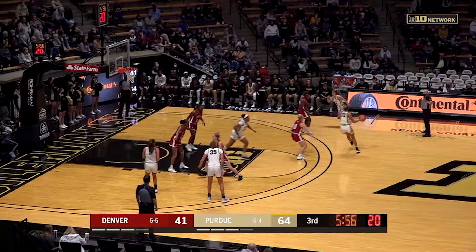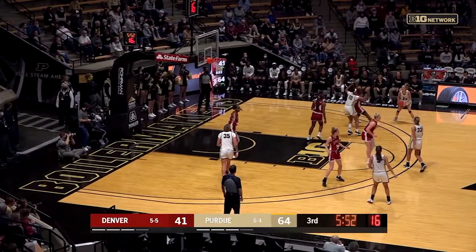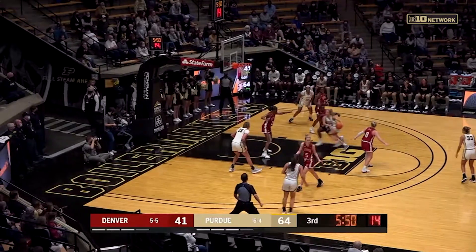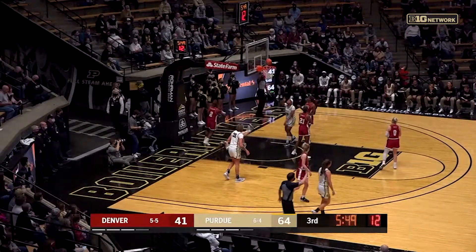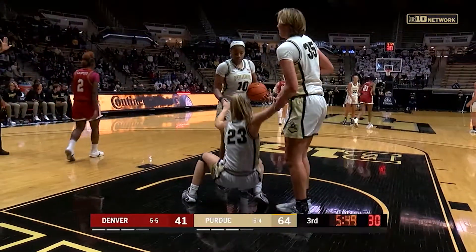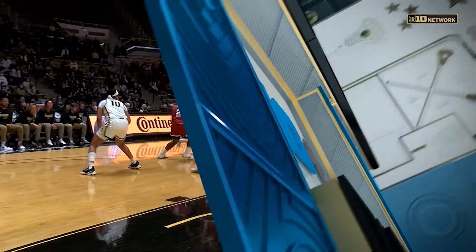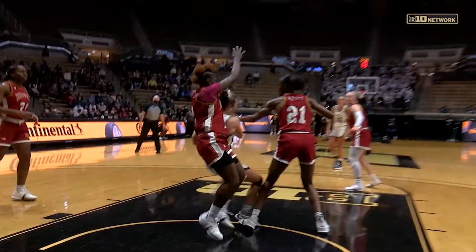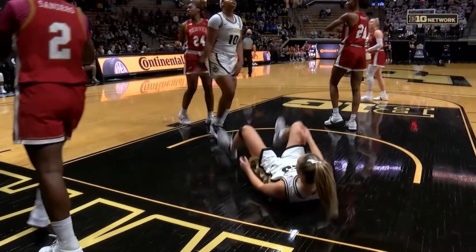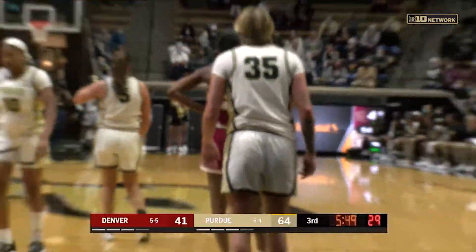Ellis is looking for Layden. Layden on the perimeter, going to get the screen, sends it over to Ellis — driving in. They're trying to get Harden on that backside screen. Woltman sets the screen on Harden's defender and Harden's trying to cut back, grab the ball and shoot it. And driving through there — just a bit of a travel. A little bit of everything right there.